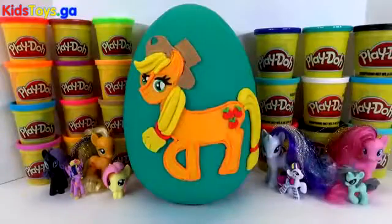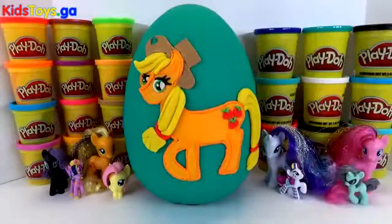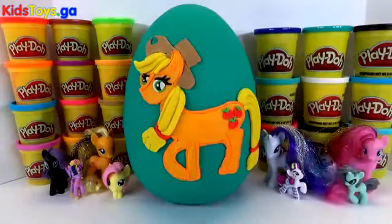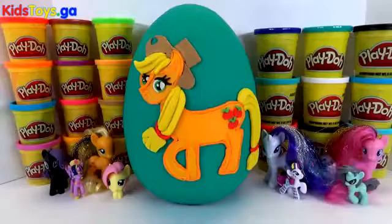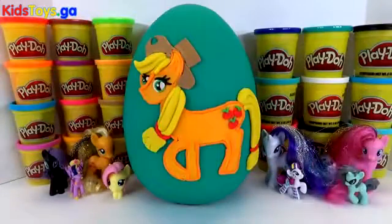I have Applejack here on the front and I think it's a really awesome Applejack, but let me know if you like it in the comments below. Before we check out what's in this Applejack Play-Doh surprise egg, if you are watching this episode and you are not a subscriber, make sure to hit that little red subscribe button wherever it is on your screen so you don't miss out on any more awesome videos like this one or shoutouts.